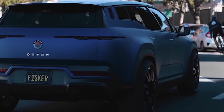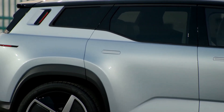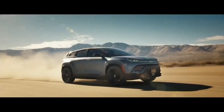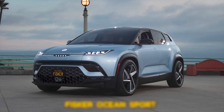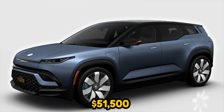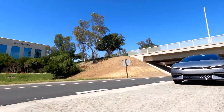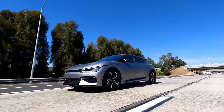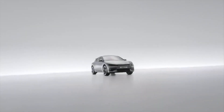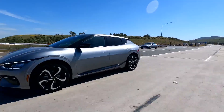Pricing: Fisker has announced the initial pricing for the entire Ocean lineup, though the company has not disclosed the destination fee. We can only estimate each trim's starting price: the Fisker Ocean Sport could cost $39,000, the Ultra $51,500, and the Ocean Extreme and Ocean One could cost $70,000. On the other hand, the Kia EV6 has a starting price of $40,600, with other versions being higher depending on the upgrade. It is clear that the Fisker Ocean costs more than the EV6.